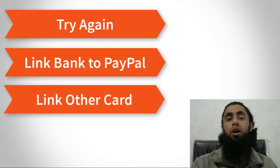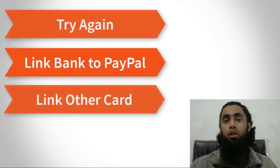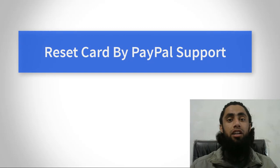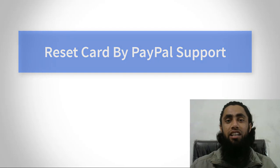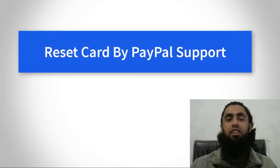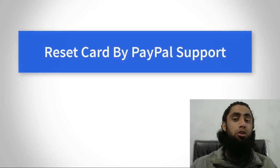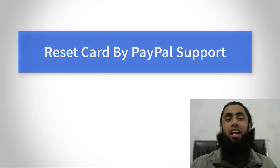If another card is still not working, you can contact the PayPal support team to reset your card, because sometimes they mistakenly blacklist your card. If you believe your card is valid and you are not doing any illegal transaction, you can send them a request. I have a detailed video on how to contact the PayPal support team — the link is in the description below — where I have explained various ways to connect with PayPal like chat, email, and phone number. They will help you reset your card.